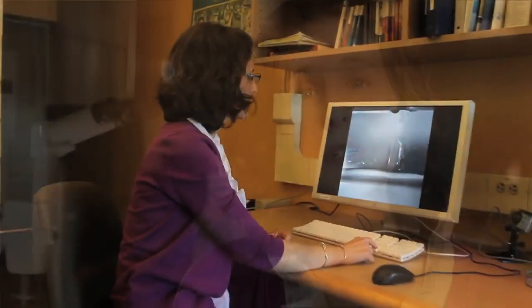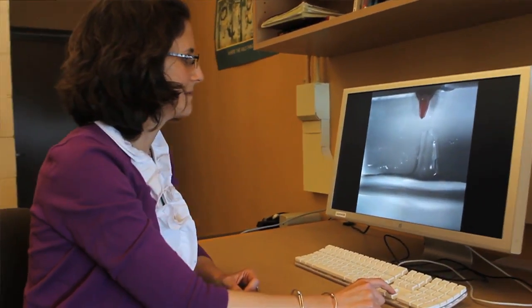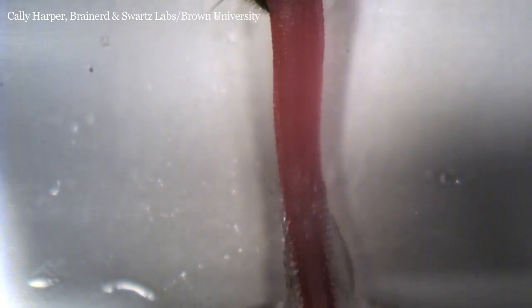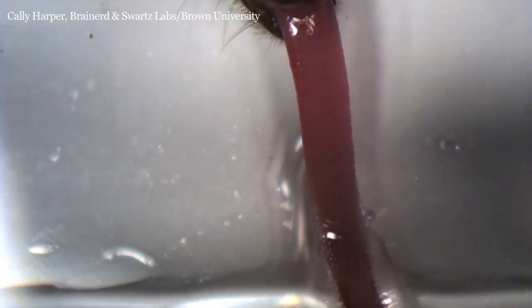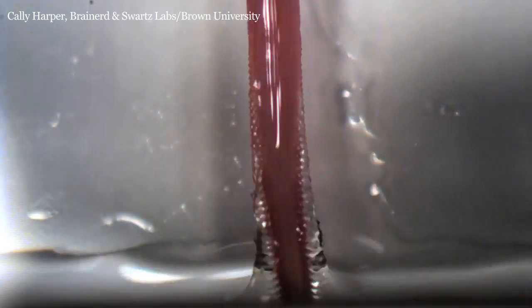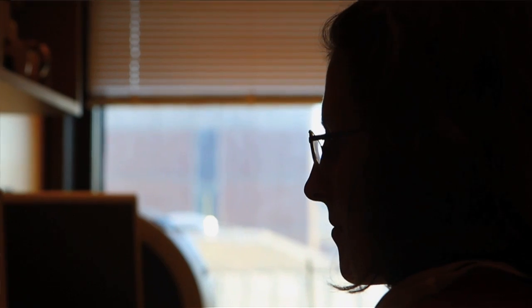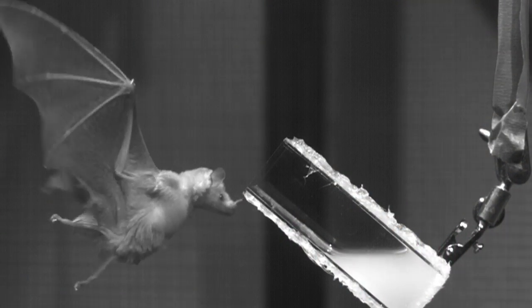They may be able to keep blood vessels and parts of the intestines open and clear during surgery. It's important to look at animals for technological innovation because they've evolved innovative ways to overcome challenges in their environment. You wouldn't think to look to bat tongues for inspiration for medical technology, but it turns out we learned a lot.